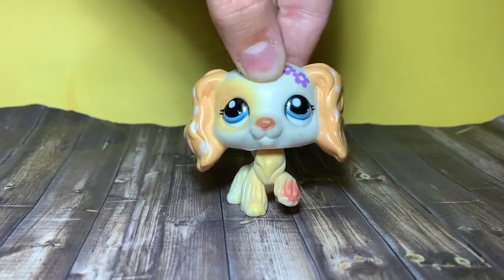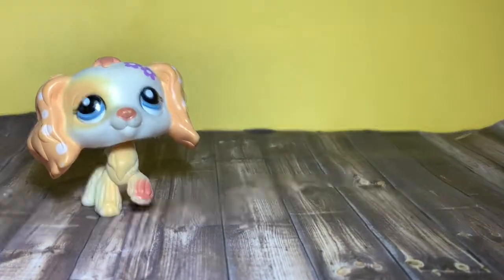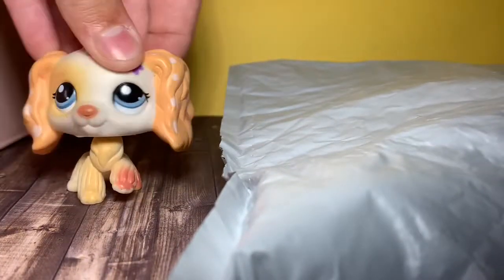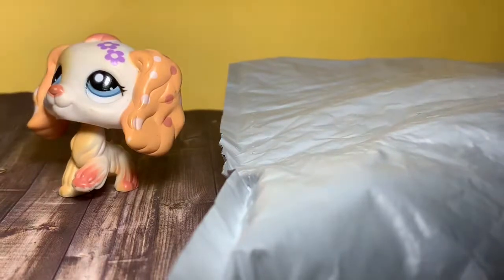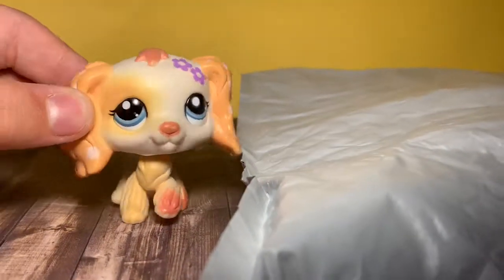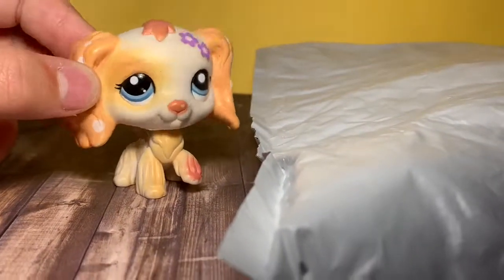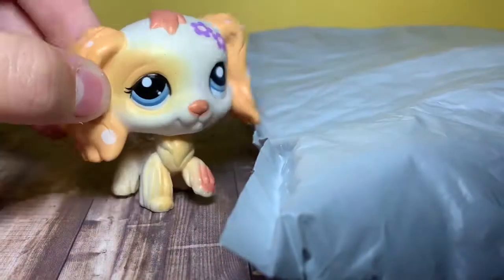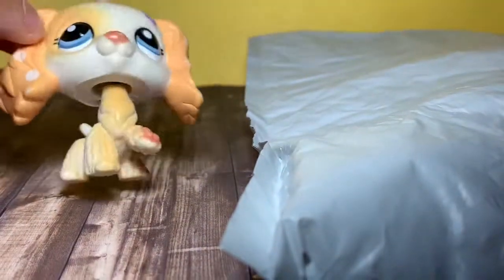Hey guys, it's me LPS Foxy and I just got a package! A few days ago I ordered an LPS lot that came with 3 random LPS dogs and it just came to me! So I'm so excited to open this!